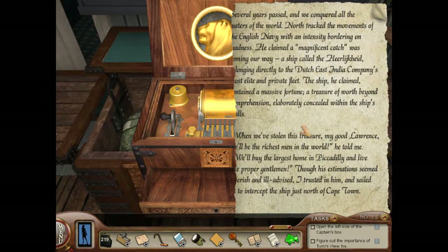It's a map! Several years have passed, and we conquered all the waters of the world. North tracked the movements of the English Navy with an intensity bordering on madness. He claimed a magnificent catch was coming our way — a ship called Heerlichyde, belonging directly to the Dutch East India Company's most elite and private fleet. The ship contained a massive fortune, a treasure worth beyond comprehension, elaborately concealed within the ship's walls. 'When we've stolen the treasure, my good Lawrence will be the richest man in the world,' he told me. 'We'll buy the largest home in Piccadilly and live like proper gentlemen.' I trusted him and sailed to intercept the ship just north of Cape Town.